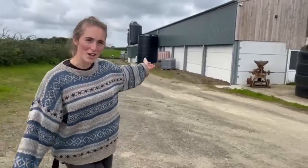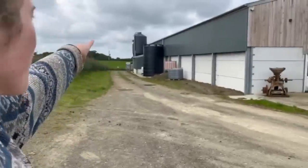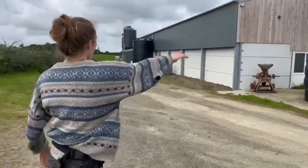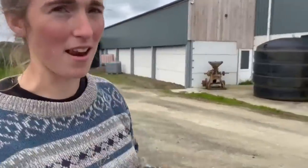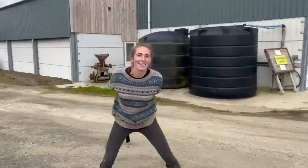The shed you're looking at here is our main parlour shed. On the side there you can see the feed bin, that's the water tank, and then this shed here is our parlour. Shall we go inside and have a look?